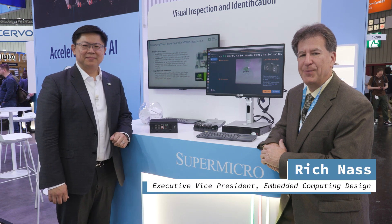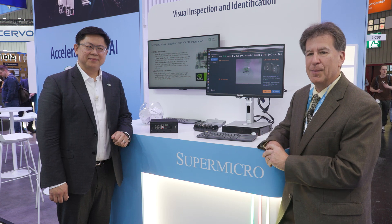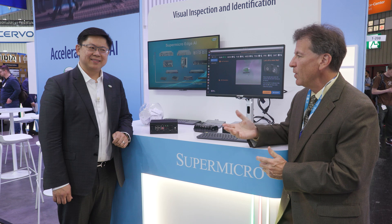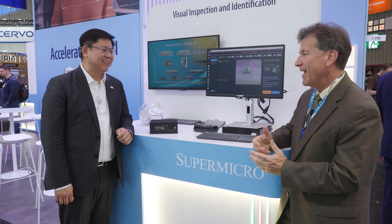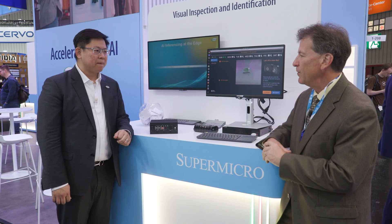Good afternoon. Rich Nass with Embedded Computer Design here in Nuremberg at Embedded World. I happened to wander into the Supermicro booth in Hall 1, booth 208. I'm with Maury Lin. Good to see you again. You've got a lot of stuff going on here in the booth. What's the latest and greatest that you broke out for Embedded World this year?